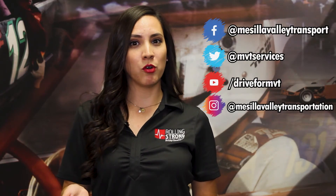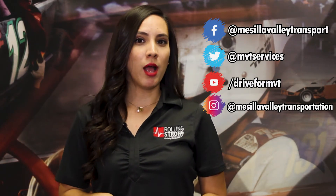Thanks for watching and make sure you download the Rolling Strong app to help you keep track of your health while you're on the road. And make sure to follow MVT on all social media platforms and stay tuned for more upcoming videos. We'll see you next time. Bye.